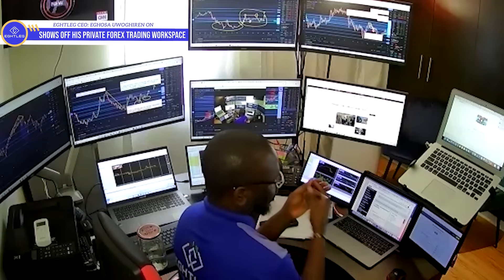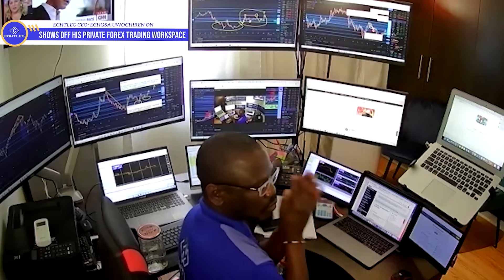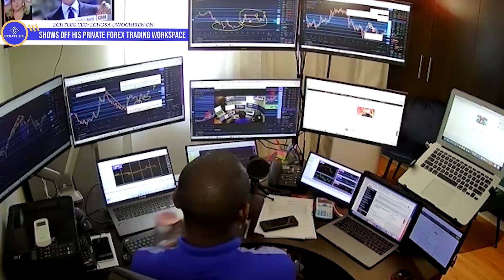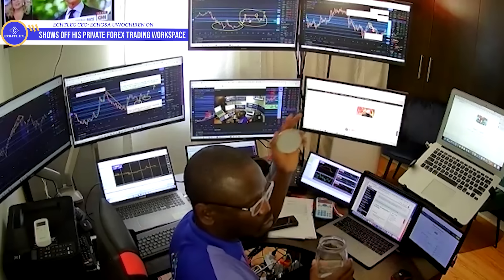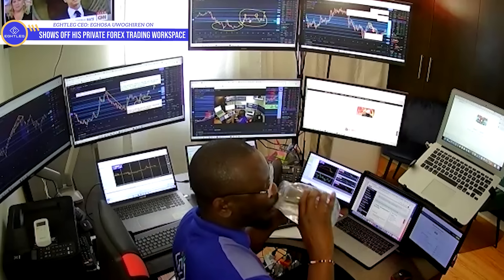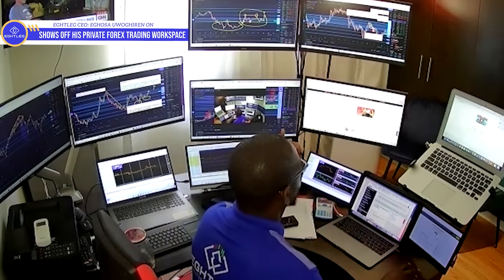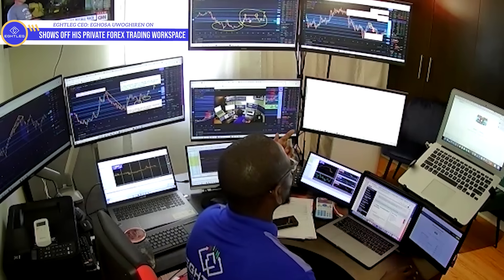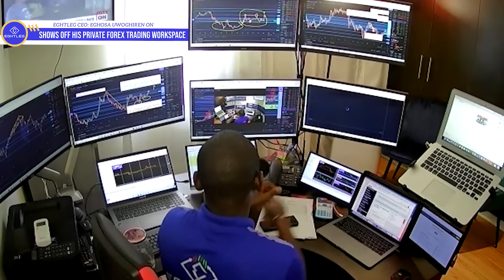I also have access to the Financial Times. I'm always, always on guard regarding fundamentals, because as I've told you before, technical analysis alone doesn't move the market. You can't just depend on technicals. Whenever I come in, I like to read the news first to know what's going on around the world before opening any positions. This is what I use for my news, and sometimes I also use it to do chart analysis.